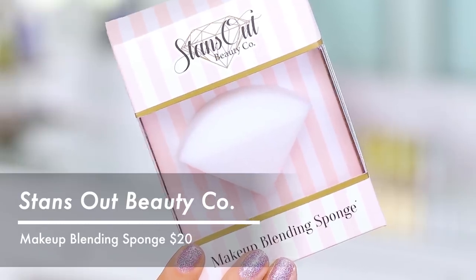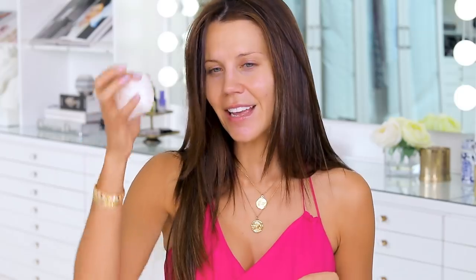So this is the Stands Out Beauty Company makeup blending sponge. And it literally, like you can crumple it up so teeny tiny — look at how weird this is — and it just grows back every time.